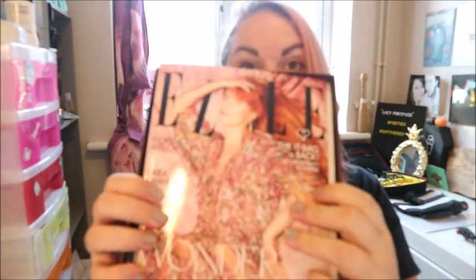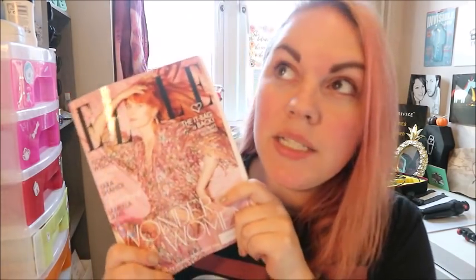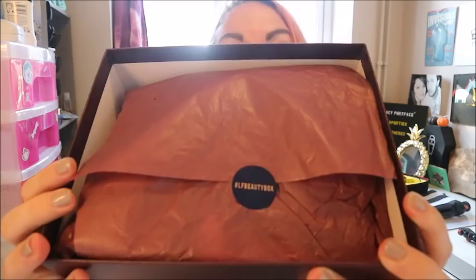You get a quote every month — this one says 'Goya: the suspension of disbelief that occurs in good storytelling, a story that feels like reality.' Then you get a little magazine which tells you all about what's in the box, plus a travel-size copy of Elle magazine, which is really nice. That's normally £4.40 in shops, so if you take that off the box cost it brings Look Fantastic down to the price of Glossy Box and Birch Box.